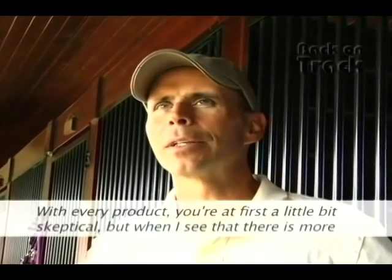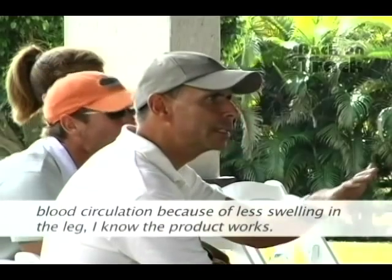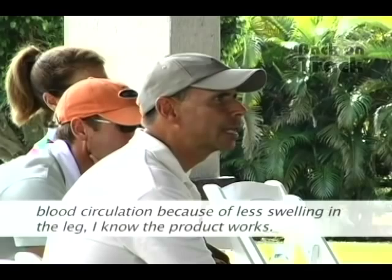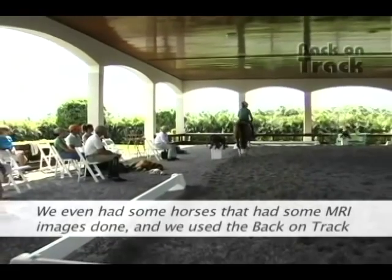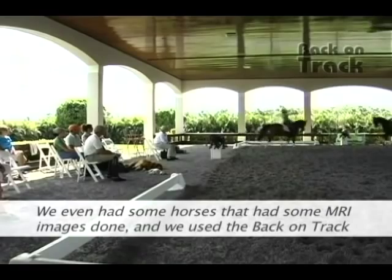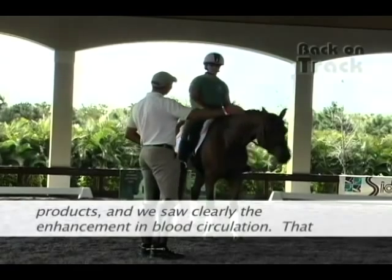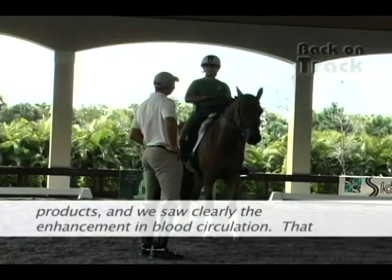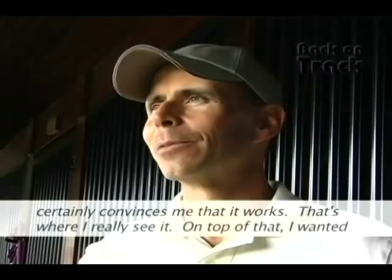With every product, I'm first a little bit skeptical, but when I see that there is more blood circulation because of less swelling in the leg, I know the product works. We even had a horse that had some MRI images done. We used the Back on Track products and we saw clearly the enhancement in blood circulation. That certainly convinces me that it works.